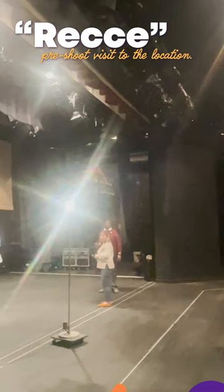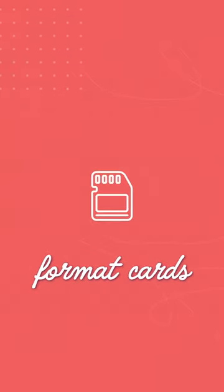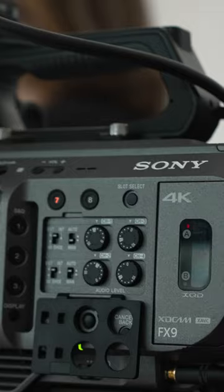The second step in the process is to prep all your gear ahead of time. Charge your batteries, format your cards, make sure you have everything ready to go.